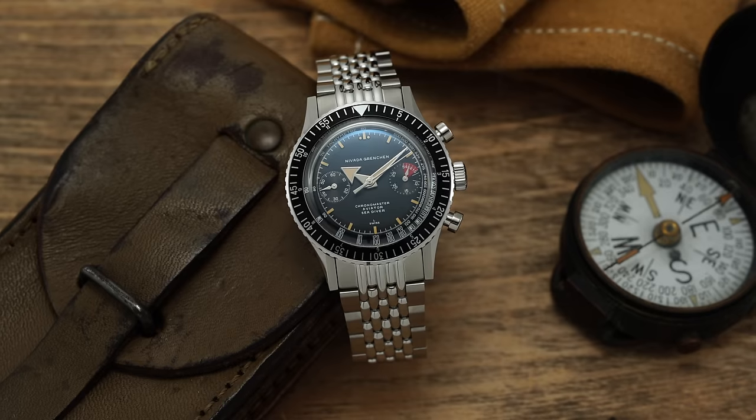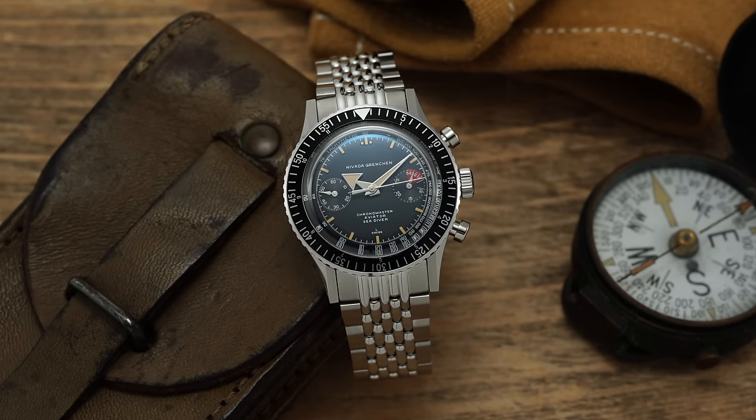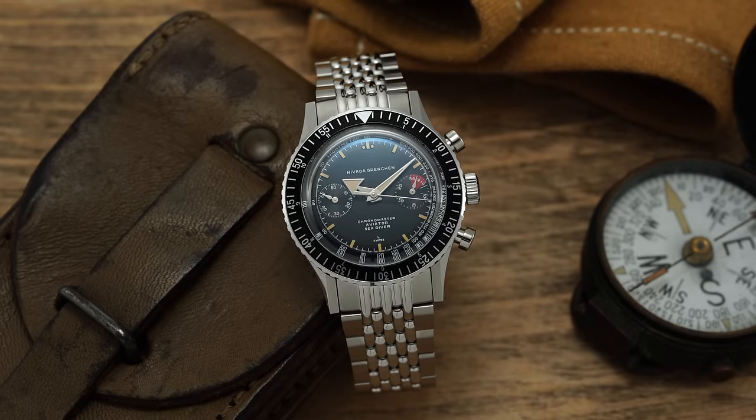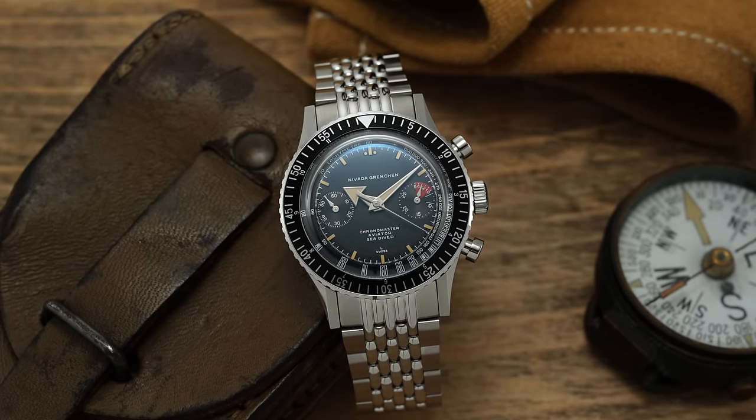It's a manual-wound caliber. Nevado Grenchon goes back to a 1926 start date but really became popular in the 1950s and 60s, with the Chronomaster collection being their iconic piece.